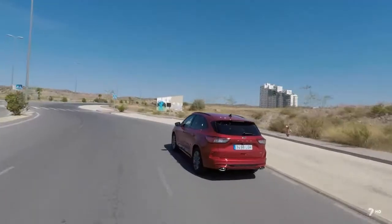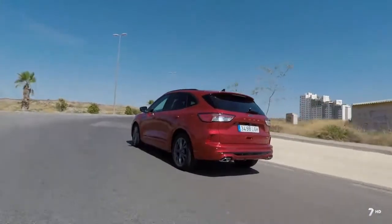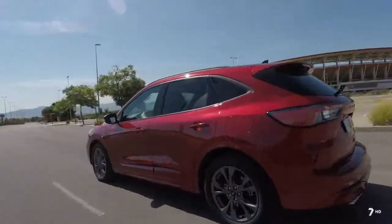We will continue with the PHEV or plug-in version of the new Ford Kuga, an interesting option to reduce day-to-day consumption in the city, while at the same time allowing you to travel with comfort, power and safety.